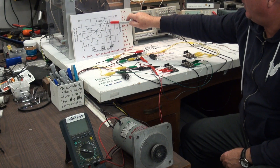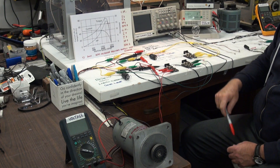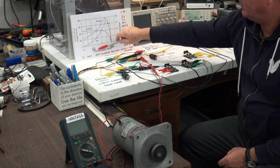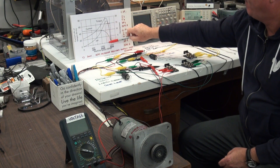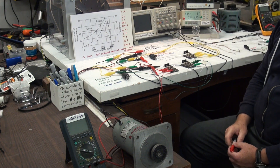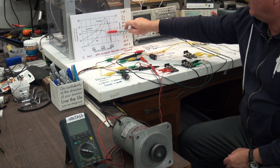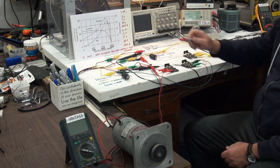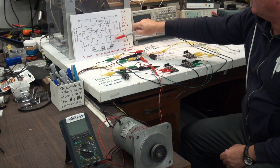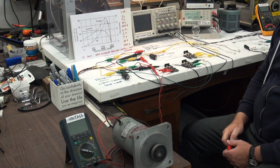This is the torque-speed characteristic for a four-pole induction motor. Our induction motor is a two-pole induction motor, so we're operating in this region at about 3,400 RPM. We're not using a tachometer in this demonstration — instead, we're going to observe what's happening with the current going to the prime mover and deduce from that what's happening with torque and how much horsepower the motor is delivering to the drive shaft.